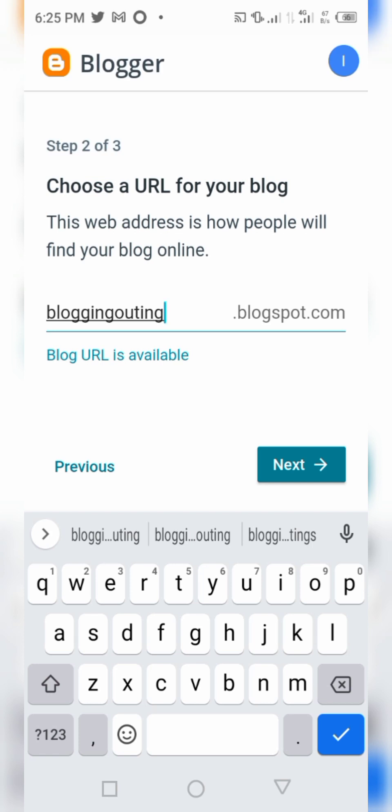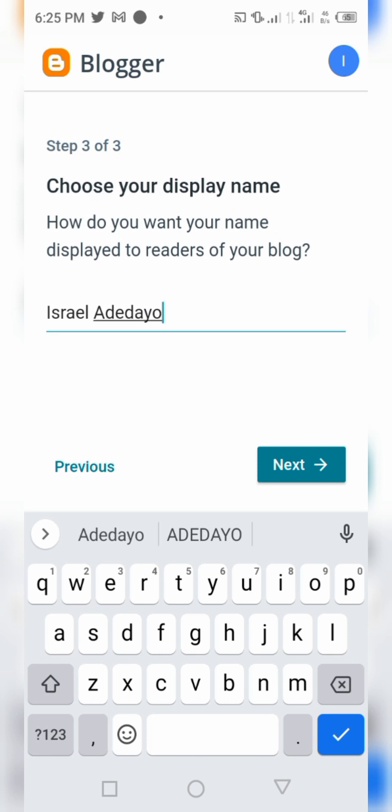When you want to customize your blog further, you can purchase the domain name. To get rid of the blogspot extension, you need to purchase your own URL — then you'll have your URL as a dot com. Once you're ready, click on 'Next' to proceed.